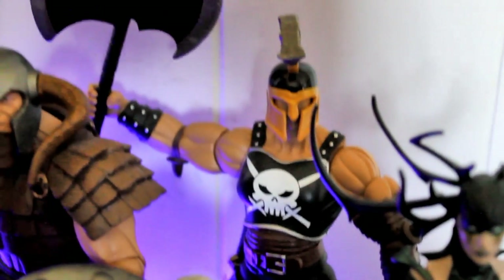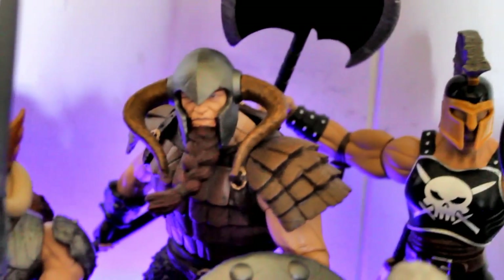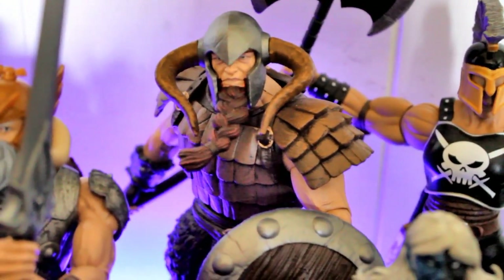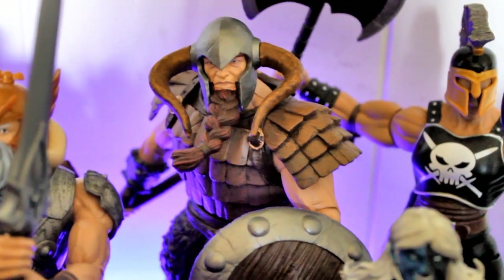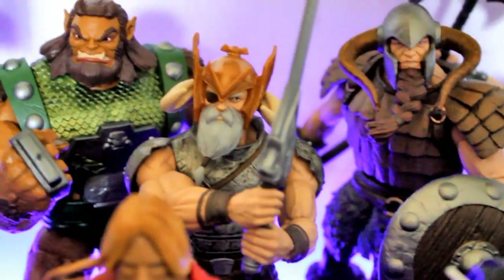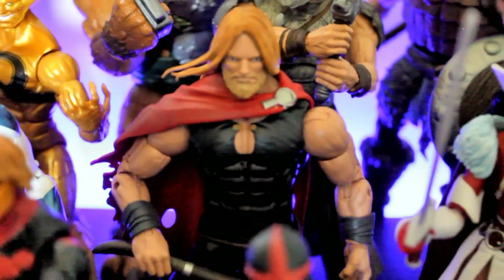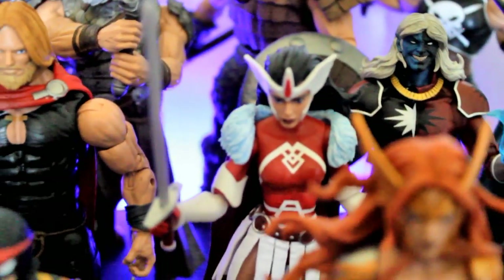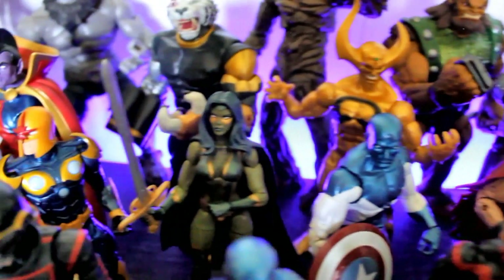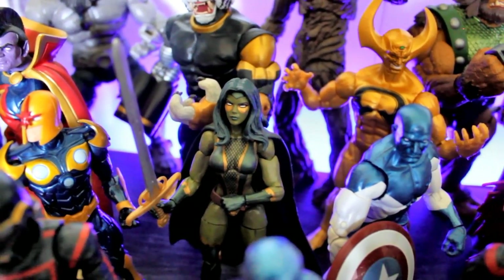We've got Ares in the back there. Boar Boar, which is Odin's grandfather — pretty cool figure, and probably my favorite figure out of that San Diego exclusive. Odin, Ulick, Young Thor, Lady Sith.